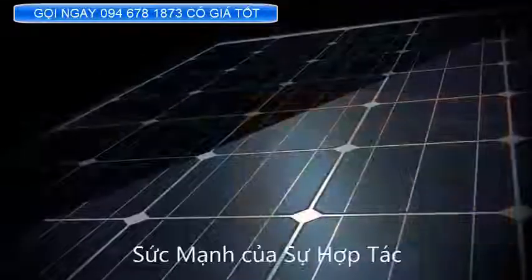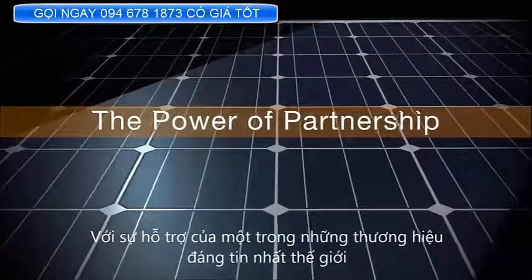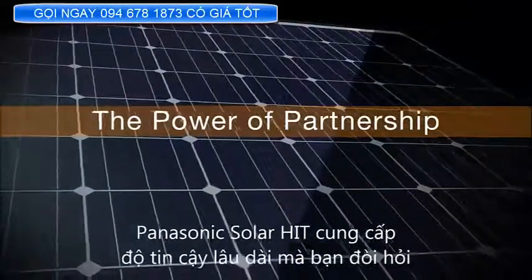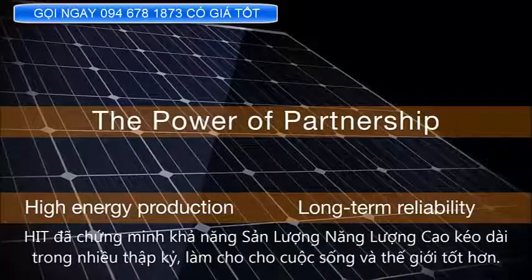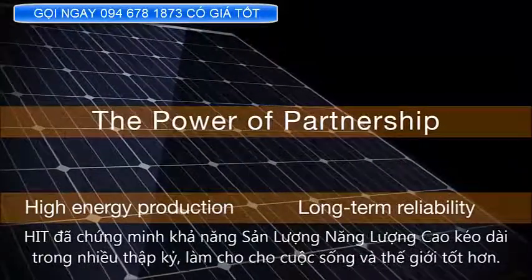The power of partnership. With support from one of the world's most trusted brands, Panasonic Solar Panels HIT offer the long-lasting reliability you demand. HIT's proven high solar energy production lasts for decades, empowering a better life and a better world.